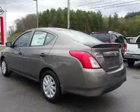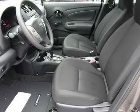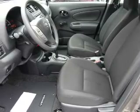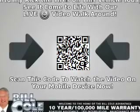The features include electric trunk, a spoiler, independent suspension, brake assist, traction control, stability control, front ventilated disc brakes, anti-lock brakes, and privacy glass.